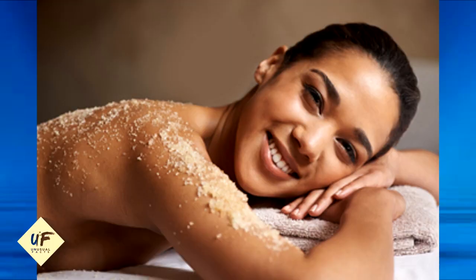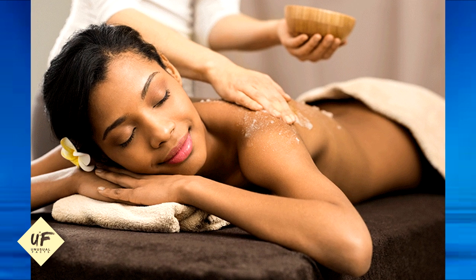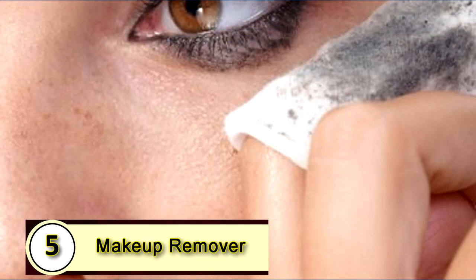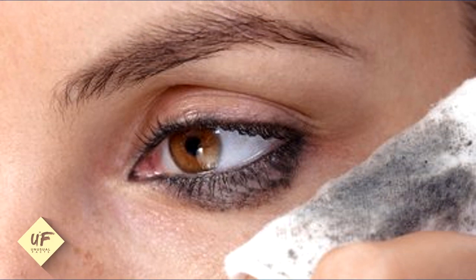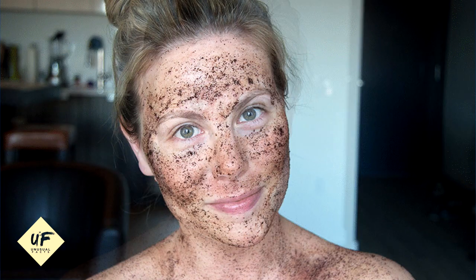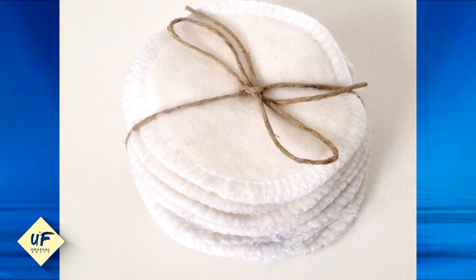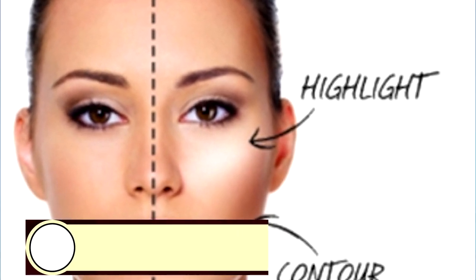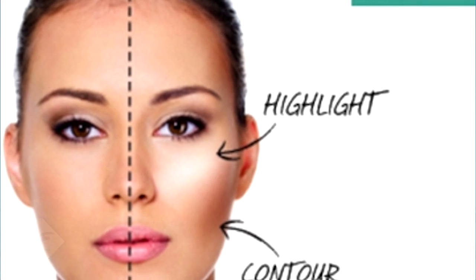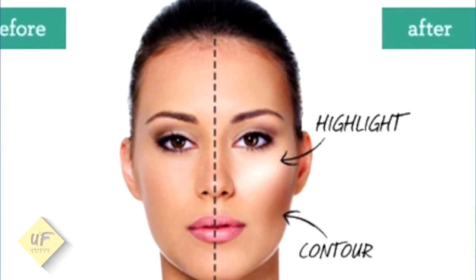Number four: use coconut oil as a body scrub. Combine coconut oil and sugar. Check the description below and the comments for more info on this body scrub. Number five: makeup remover. Lots of people love to use coconut oil as a makeup remover. Apply it to your face with clean hands, then remove your makeup using a cotton round or a clean cloth to remove any excess. Your face will be left feeling very moisturized. Number six: use coconut oil as a cheekbone highlighter. Apply a small amount on your cheekbones over makeup — now you look glistening.